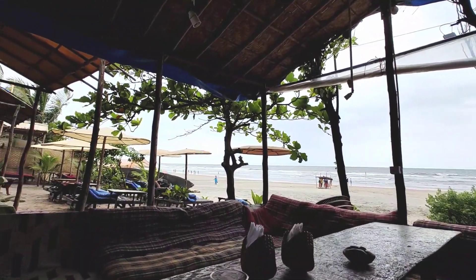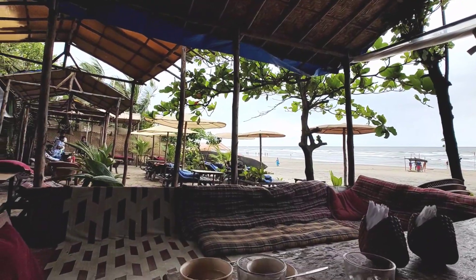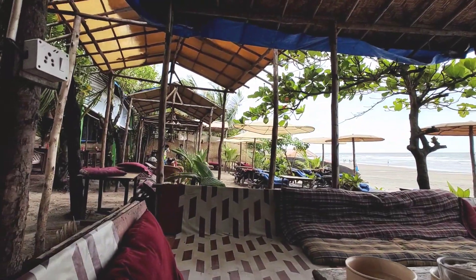This beach shack also has a laid-back setting with nice floor sit-out areas all across the shack, with comfortable bedding underneath.